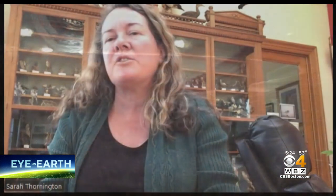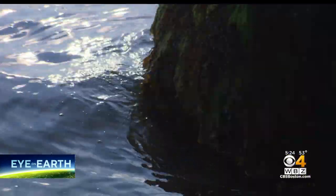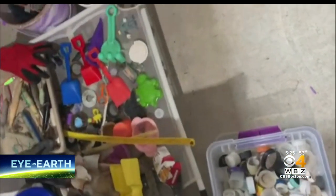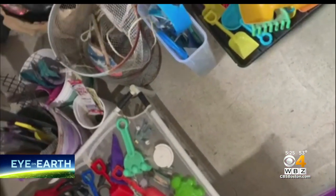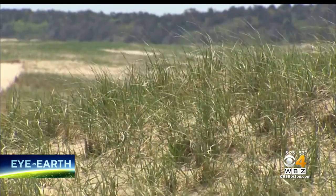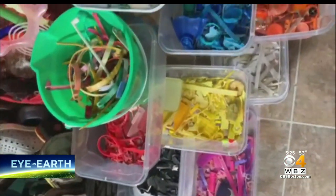I had so much trash that I was just horrified, and so I thought to myself, I need to do an actual project. She decided to do a beach cleanup every day for a year. I decided that I would pick up five pieces of plastic a day, and after nine days, I had already picked up the equivalent of almost 2,000 pieces. So she continued to set new goals. At the end of the year, I ended up picking up almost 21,000 pieces of plastic.